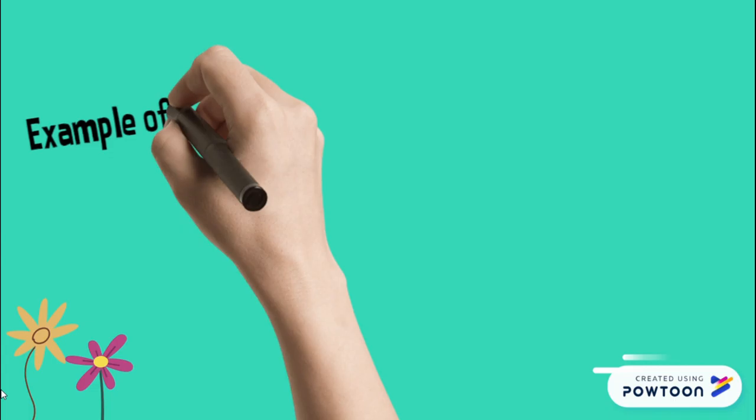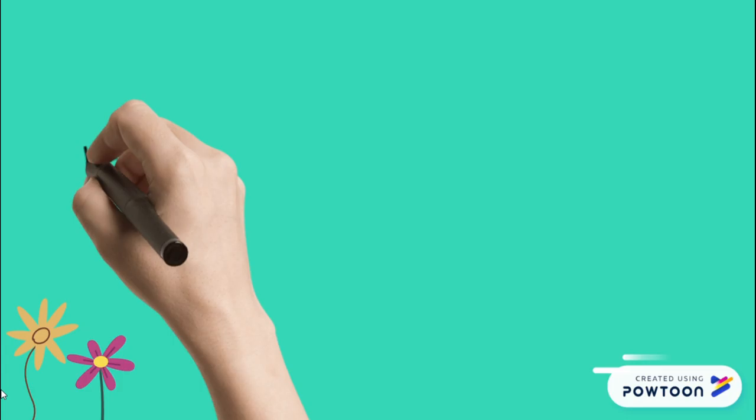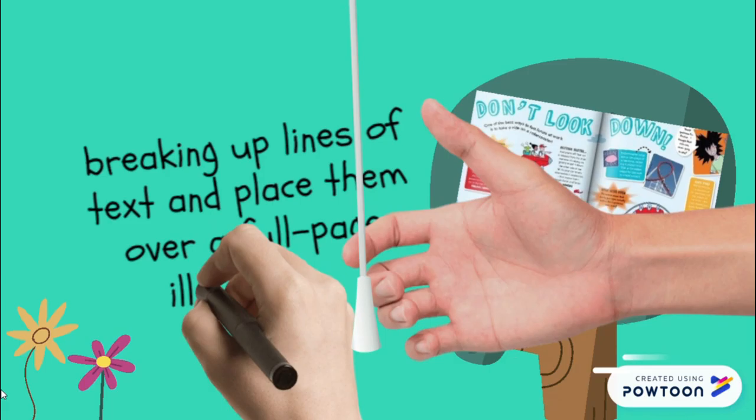Examples of creative layouts include spreading images across two pages, placing text above, below, around or between images, and breaking up lines of text and placing them all over a full page illustration.